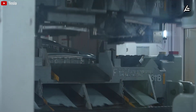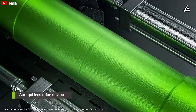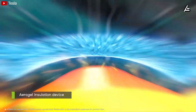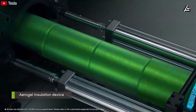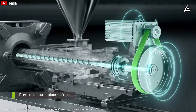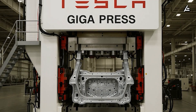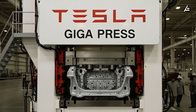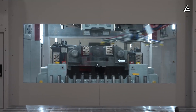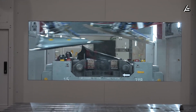Gas bubbles are the main cause of micro-cracks and reduced durability. By lowering bubble formation by 40 to 50%, structural torsion resistance increases by 25 to 30%, and crack rates fall below 0.5%. This is why Tesla can confidently claim that a Model 2 with megacast components will be more durable, more stable, and less prone to abnormal noises.